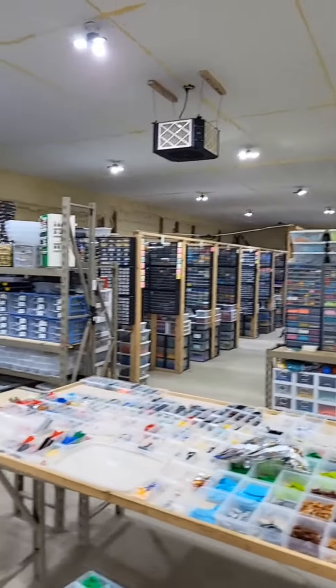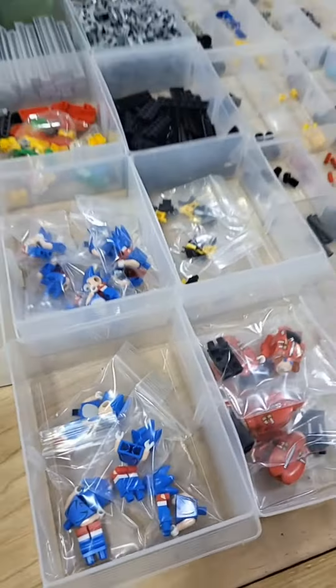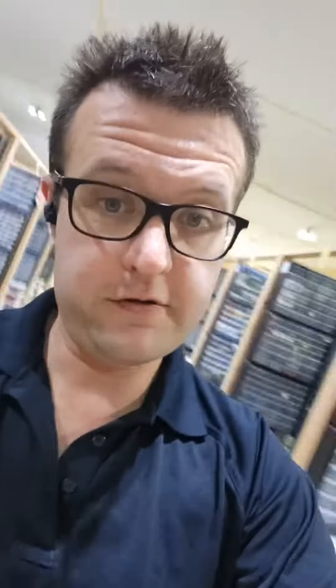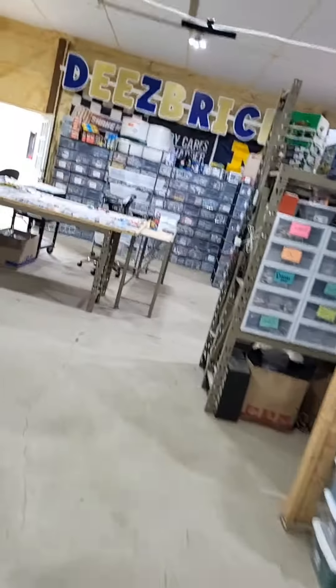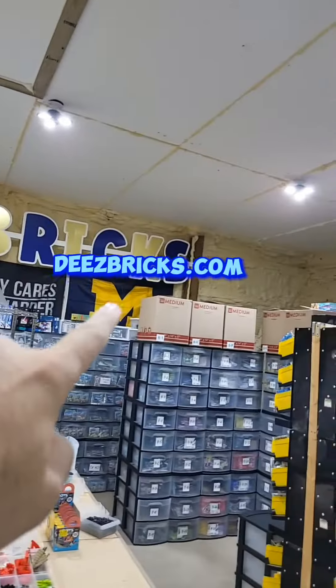This giant barn is filled with three and a half million parts and pieces, and 25,000 minifigures. Almost everything I do is online retail sales through the website BrickLink. And then for everything else, I sell through my own website, deezbricks.com.